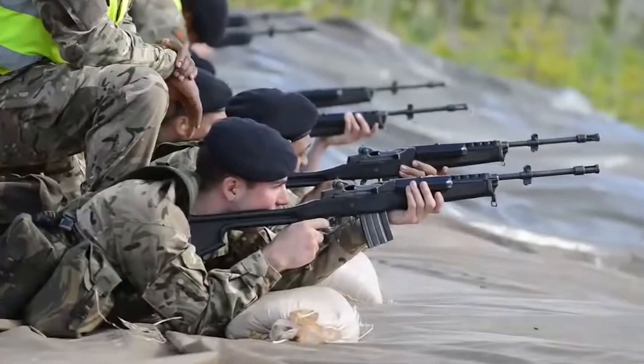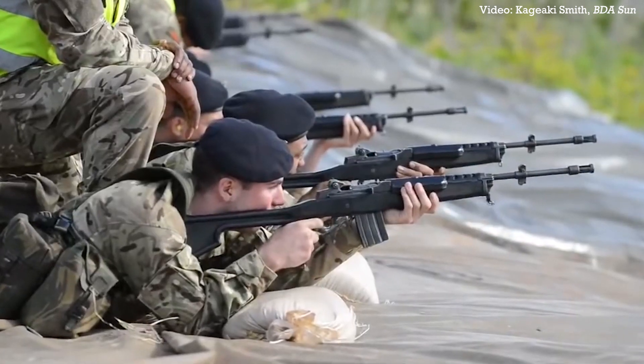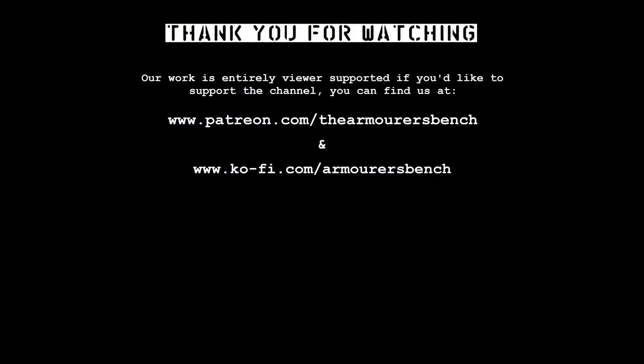Thanks for watching guys, a little bit of a different video, but I thought this was a really interesting topic that deserved a short video. Thanks for watching, don't forget to like, comment, share and subscribe. Share the videos with friends, and if you can, please do support us over on Patreon. We now have videos available early for Patreon supporters, as well as having a number of different perks, including stickers.